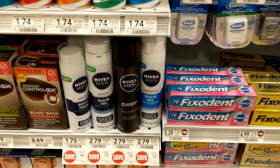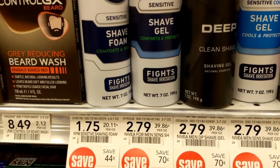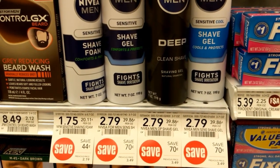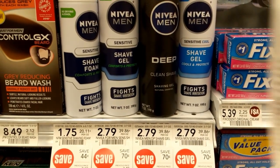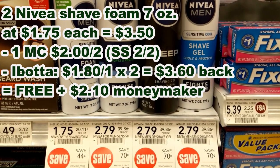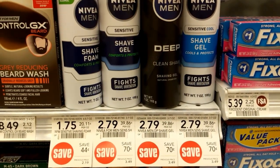Looking over here at this Nivea shave foam — you can also get the shave gel, but I'm focusing on the shave foam, the seven ounce, because it is the least expensive product at $1.75 per can. If I get two Nivea shave foams for $1.75 each, I'll use this $2 off two coupon from the February 2nd SmartSource. There's currently an Ibotta for $1.80 off one, that's a limit two, so I'll get $3.60 back, making them free plus a $2.10 moneymaker.